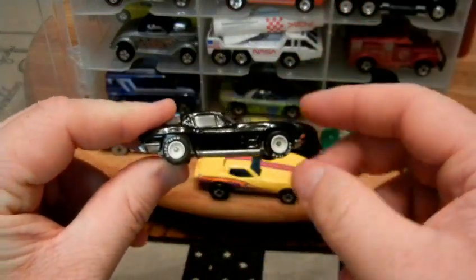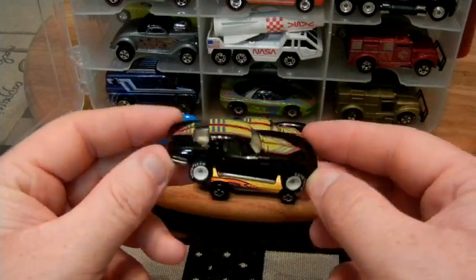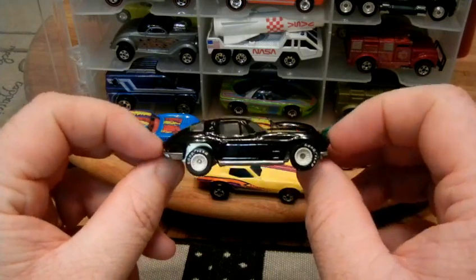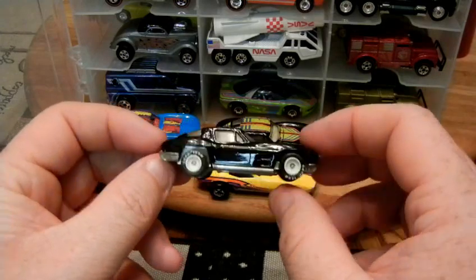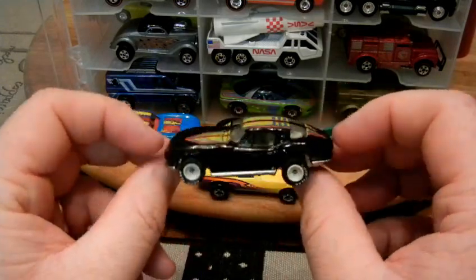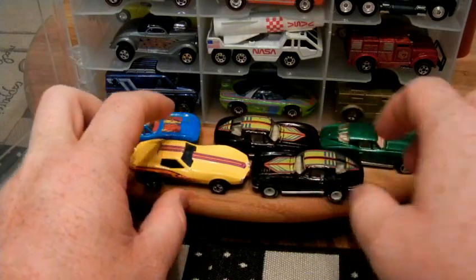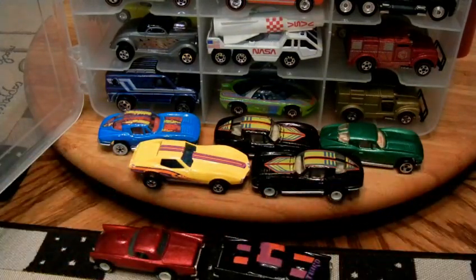Thanks for watching! I'm going to try to set up a schedule — maybe at the first or end of the month — and have an original Real Rider opening party. I'll go online, find a new Real Rider I don't have maybe once a month, and open it up for you guys, since I'm going back into all this vintage stuff anyway. Thanks for watching — catch you later!